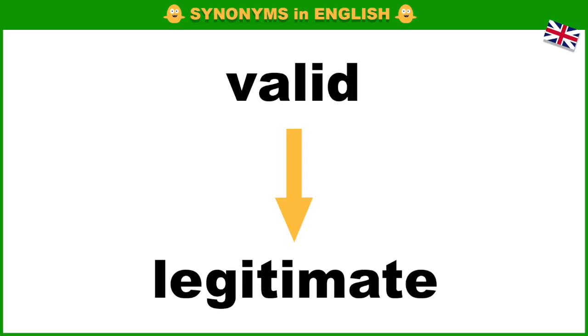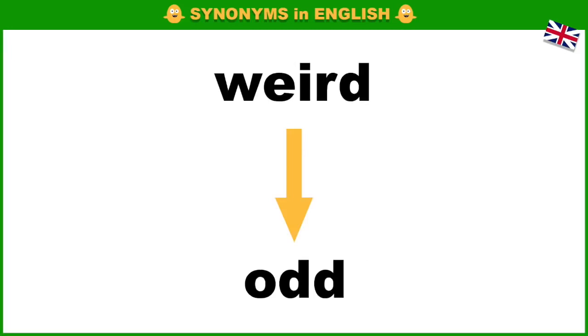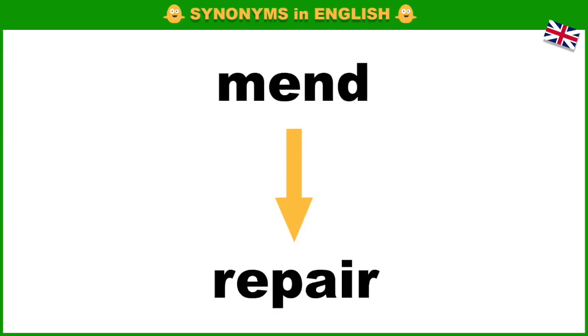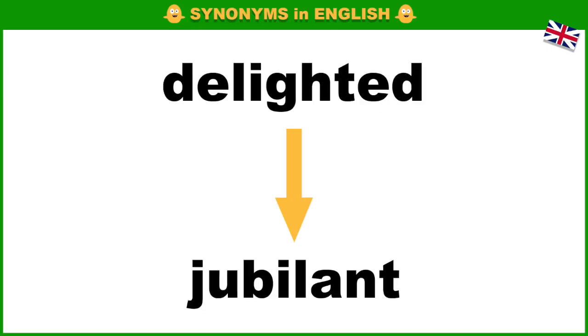Valid, legitimate. Illicit, illegal. Weird, odd. Mend, repair. Magnify, enlarge. Delighted, jubilant.